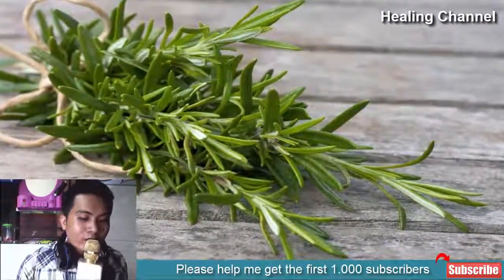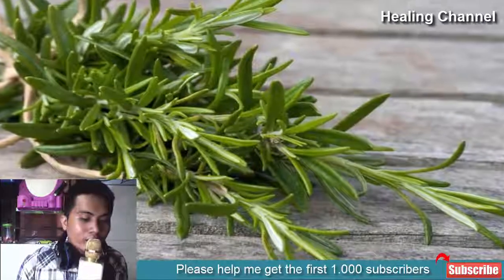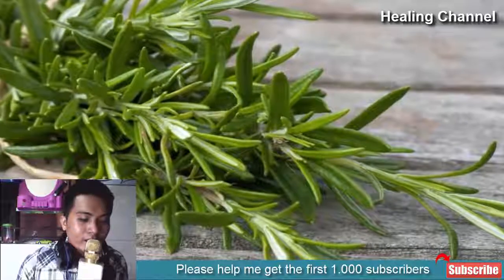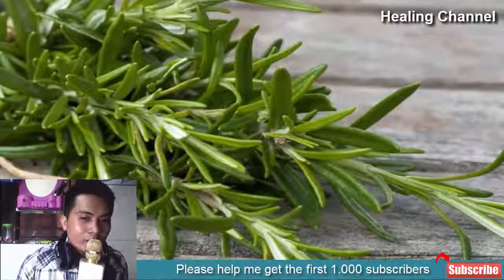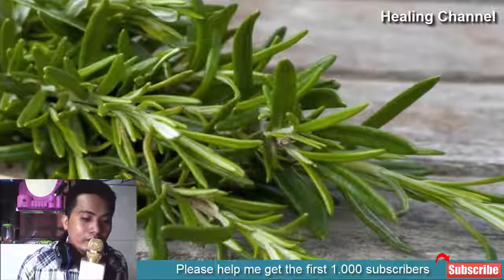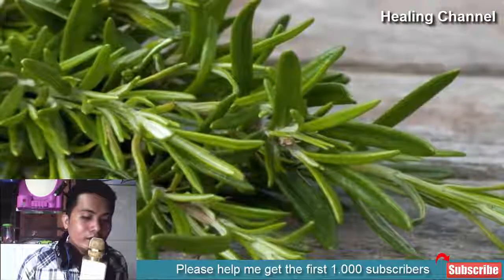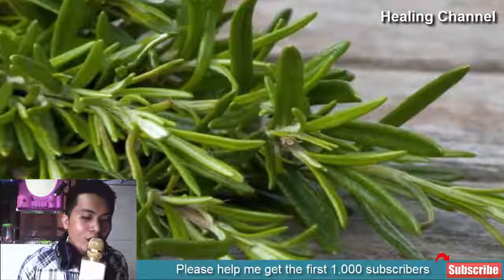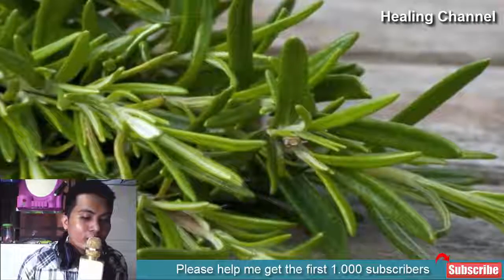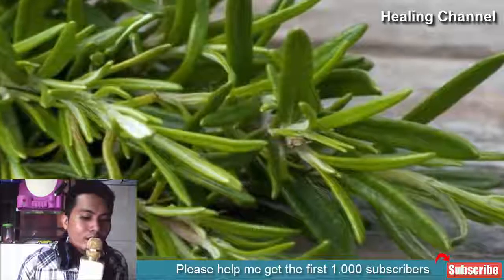4. Rosemary. This versatile herb is known for its culinary prowess, but it is also effective for keeping your home flea-free. You can use the leaves themselves, rosemary oil, or even make an extract by boiling in water. Rosemary works more as a repellent than an actual insecticide, so it is better suited for getting rid of fleas early on, rather than during a full-on infestation. Rosemary is also safe for use as a bath for dogs, but not cats, due to hypersensitivity reactions it may cause.